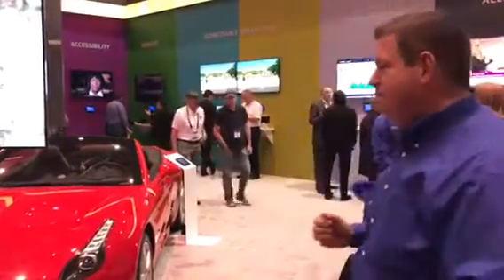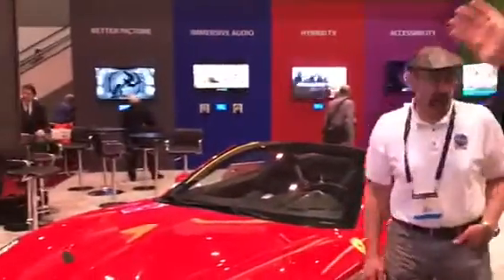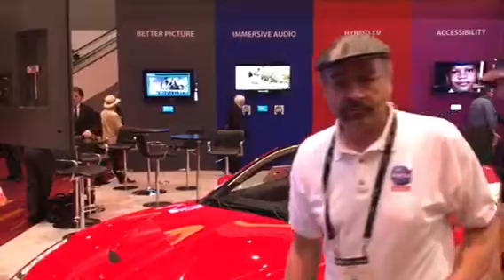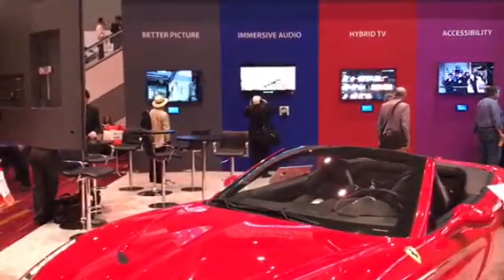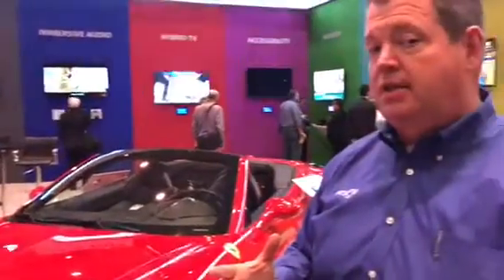ATSC 3.0, also known as next-gen TV, is going to bring all kinds of new features. If you step into the booth, you can see some of the things that are coming: better picture quality, immersive audio, and a mix of television with the internet — something we call hybrid TV — to give you features and all kinds of new information that you'd like to see on television.